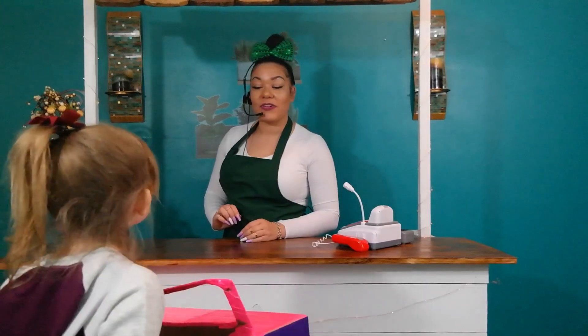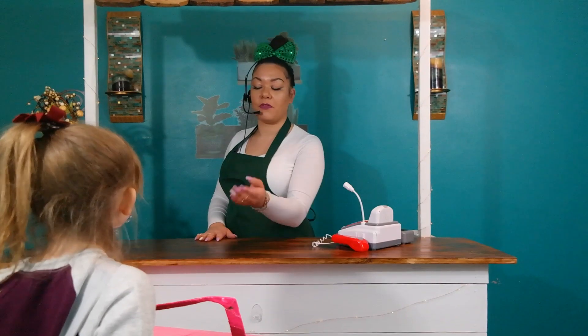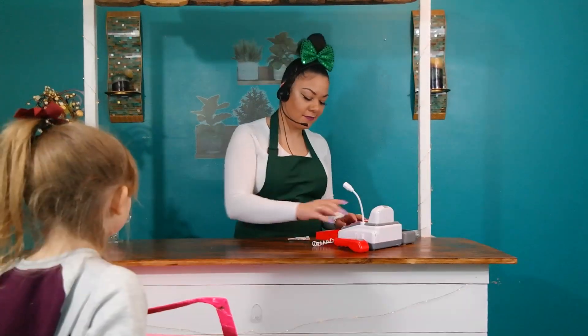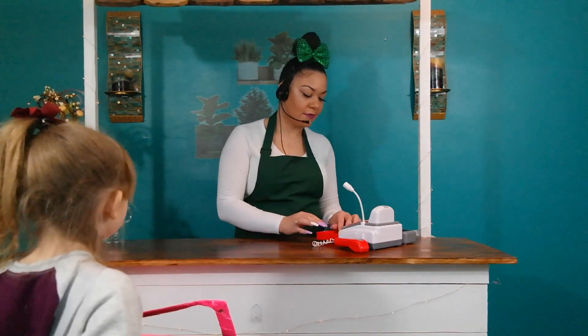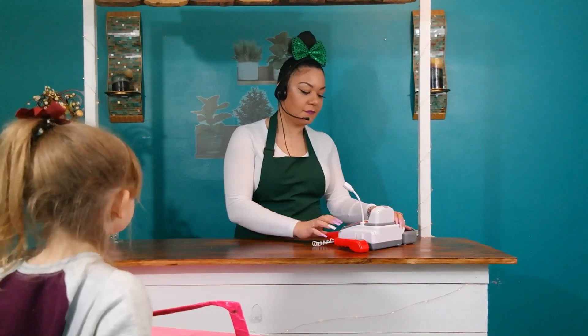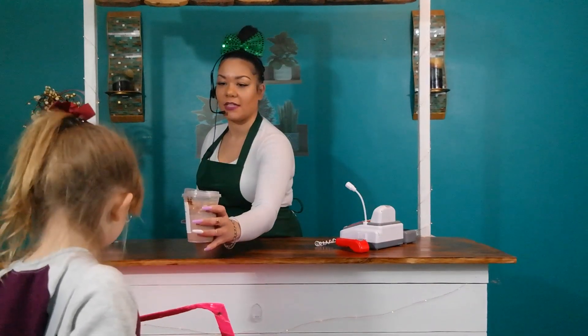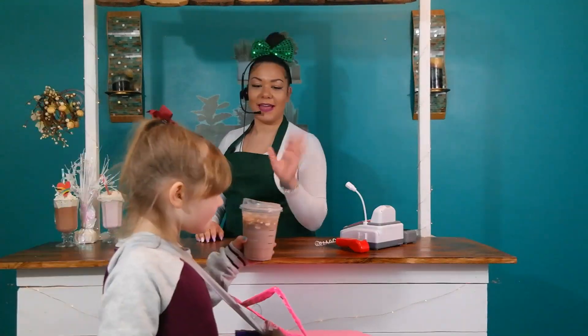Hi! So you ordered the hot chocolate with marshmallows? Mm-hmm. Okay, that would be four dollars please. There you go. Thank you. Alright, just a moment — there you go, and there's your hot chocolate. Be careful, it is really hot. Okay? Thank you. Bye!